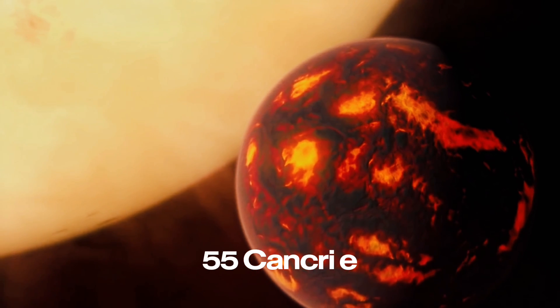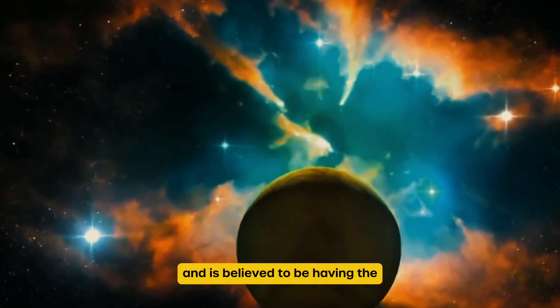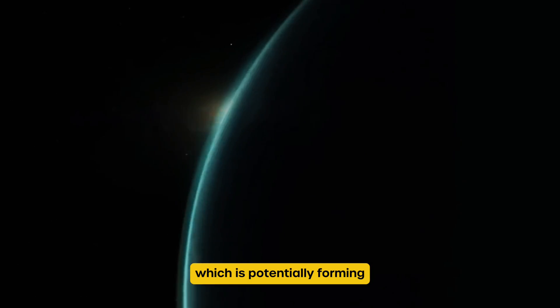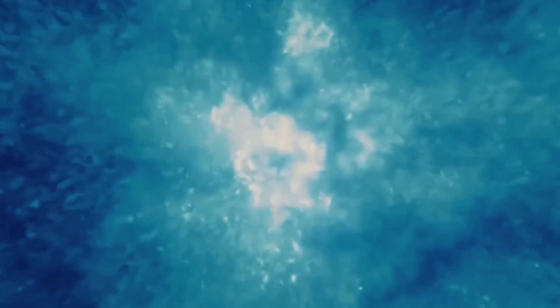55 Cancri e, often referred to as the diamond planet, is twice the size and nine times the mass of Earth, and is believed to have a composition very rich in carbon, which potentially forms diamonds under extreme pressure. A year on this planet is just 18 hours, and the surface temperature is almost half of our Sun, which is 2300 degrees Celsius.